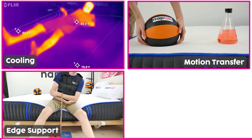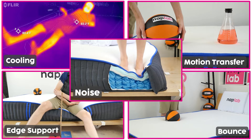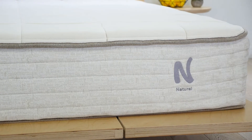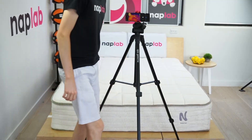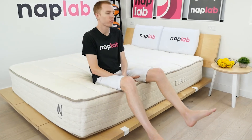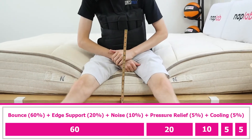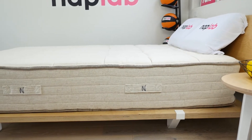Our sex score formula looks at five different weighted factors based on their importance. For the NOLA Natural, these individual factors generated a sex score of 9.8 — a fantastic score, and given that this mattress is a latex hybrid, I'm not surprised. The NOLA has fantastic bounce, is quiet, has great pressure relief, and has exceptional cooling. Edge support is the only category where I would have liked better performance, but since edge support is only 20% of the overall score, it wasn't a huge strike. This mattress is active, engaging, and great for improving sex.